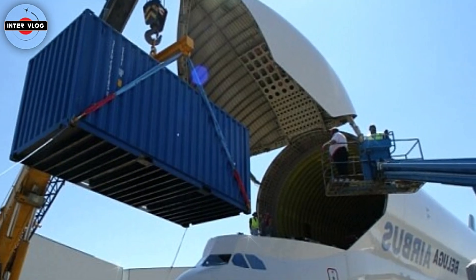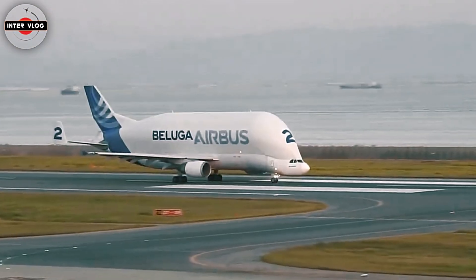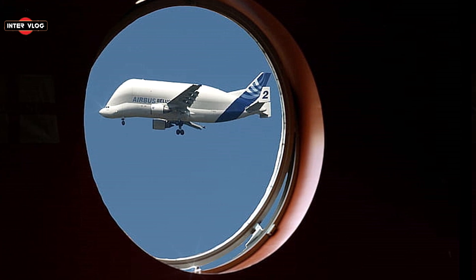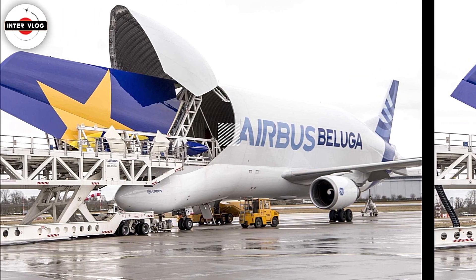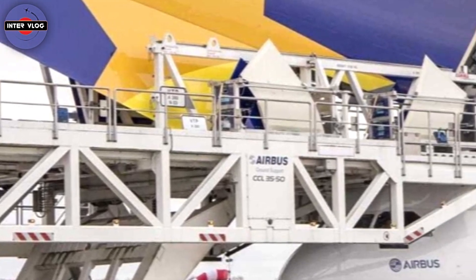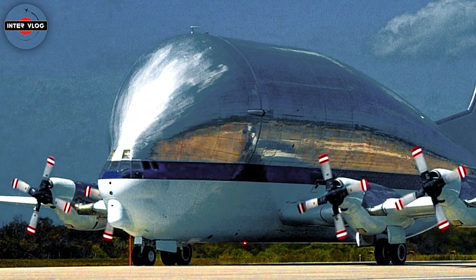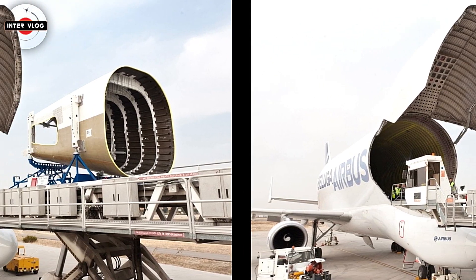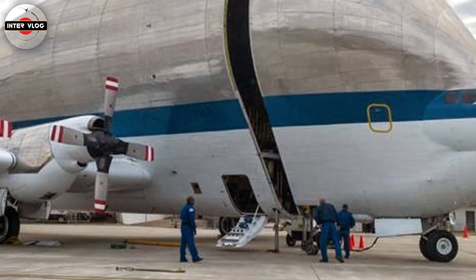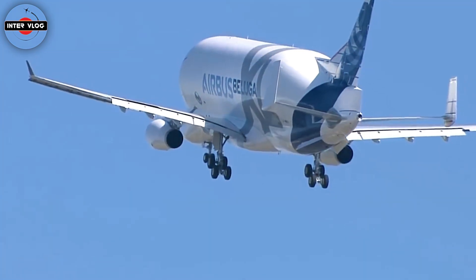Airbus production centers are scattered all over the continent, a legacy of its origins as a pan-European consortium. Each factory specializes in the completion of a specific section of an aircraft. The five Belugas, all operated by Airbus, link these plants and take the different aircraft sections to the final assembly line, either in Toulouse or Hamburg. Until the mid-1990s, Airbus used another funny-looking aircraft to perform its big transporting jobs — the Super Guppy, a derivative of the Boeing C-97, a military cargo version of the 1940s Boeing 377 Stratocruiser. The Super Guppy was already outdated by the time Airbus started using it. Worse was the fact that Airbus was relying on a couple of old aircraft from its chief rival, Boeing, to handle the bulk of its logistics chain.